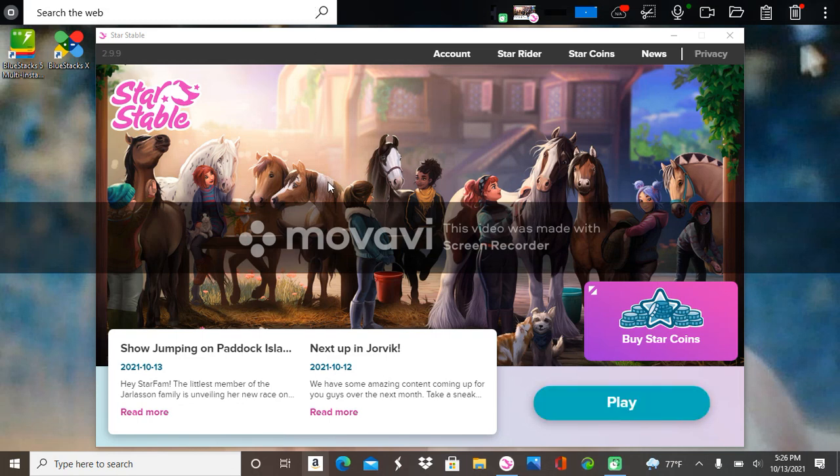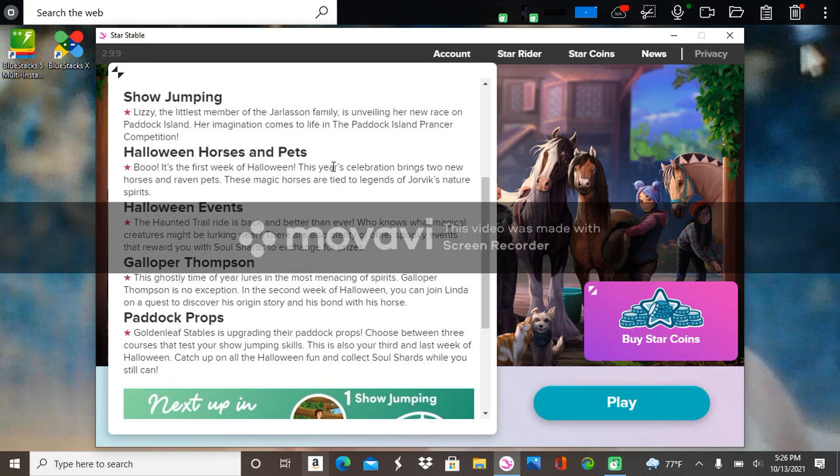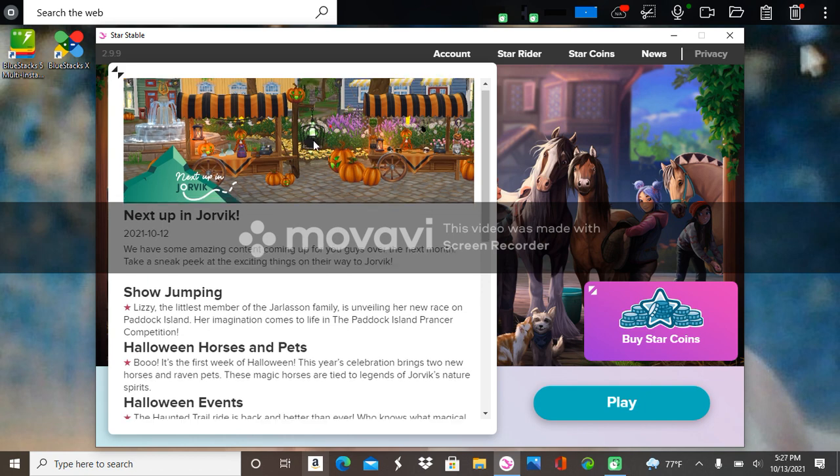Hi guys and welcome back to another video. There is a new Halloween update coming in Star Stable and I want to go ahead and take a look at it with you guys. The first thing — well, not the first thing — but this is the picture: next up in Jorvik, we have some amazing content coming up for you guys over the next month. Take a sneak peek at the exciting things on their way to Jorvik.